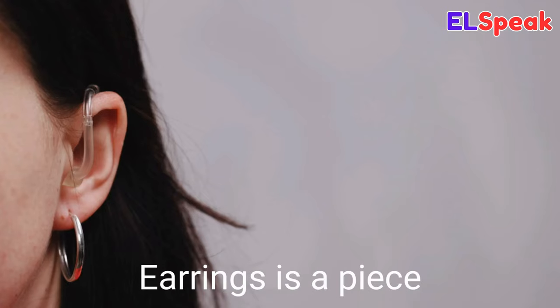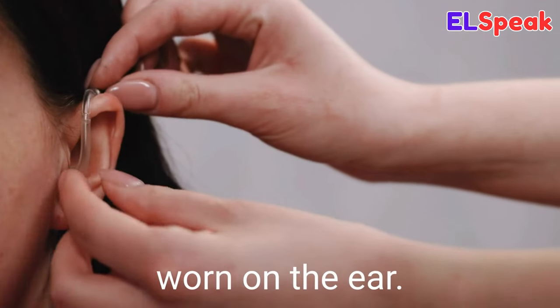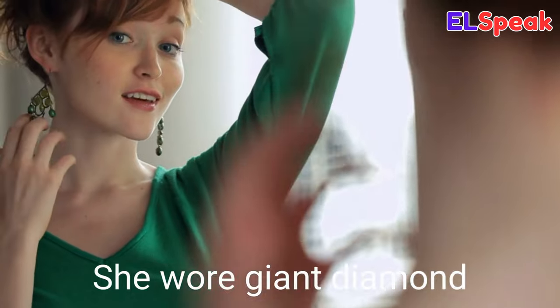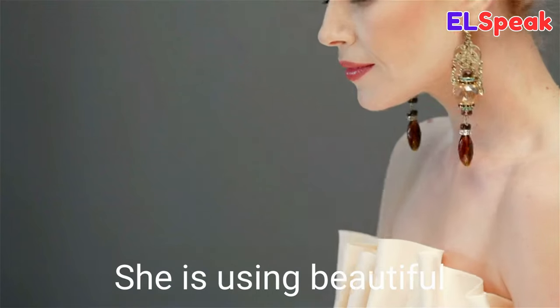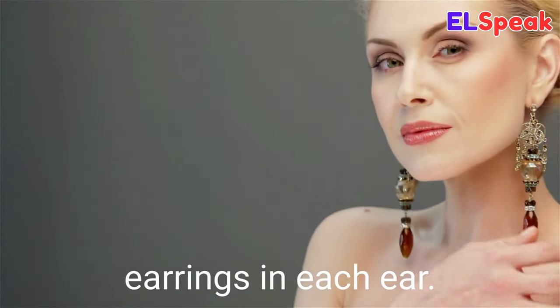Earring. Earrings is a piece of jewelry worn on the ear. She wore giant diamond earrings to the party. The woman had small silver earrings on her ears. She is wearing beautiful earrings in each ear.